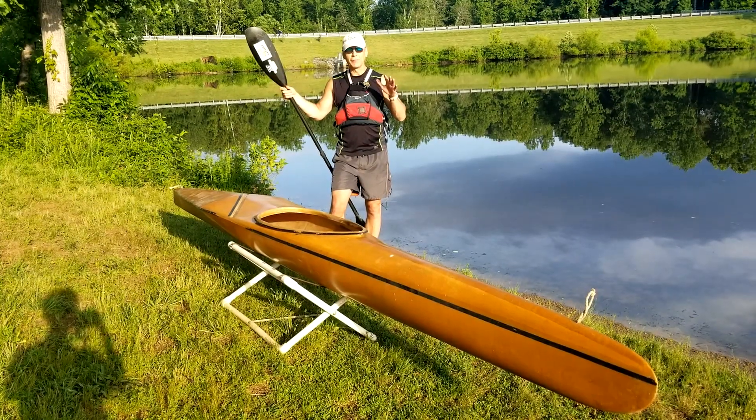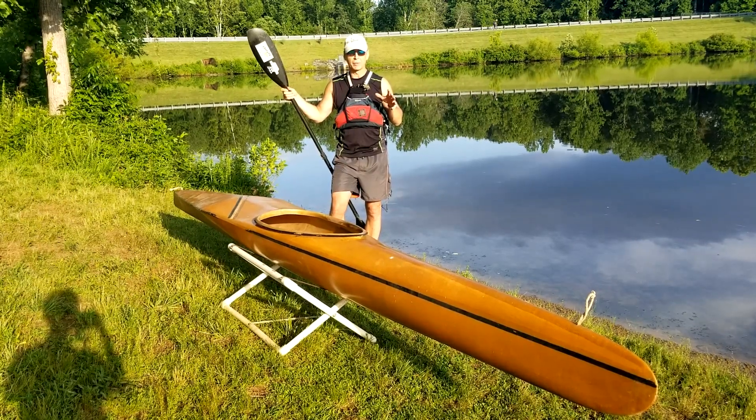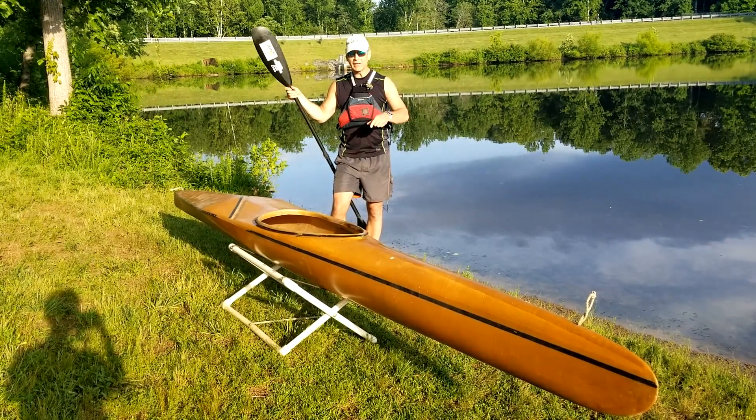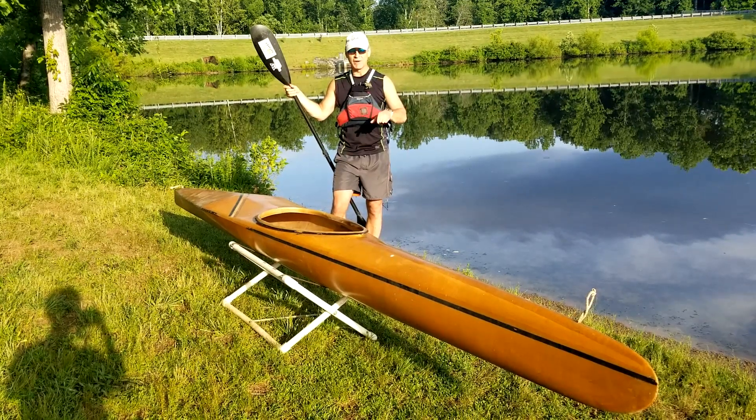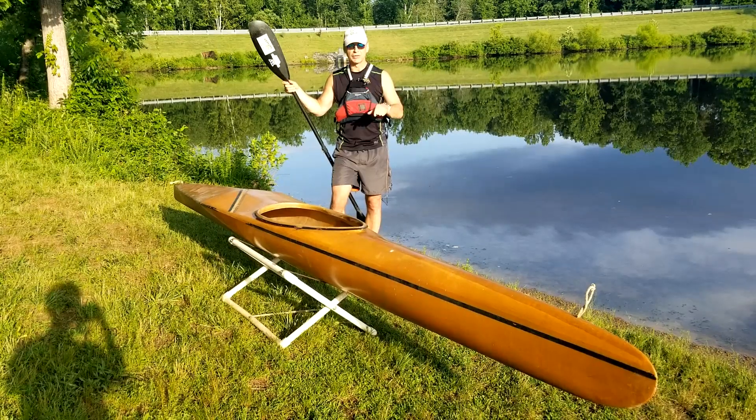Hey everyone, Dave from davethekayaker.com and Westside Boat Shop Kayaks back with you today. Today I've got a fresh-to-me review of a very, very old boat — it is the Westside Boat Shop Dart Kayak.